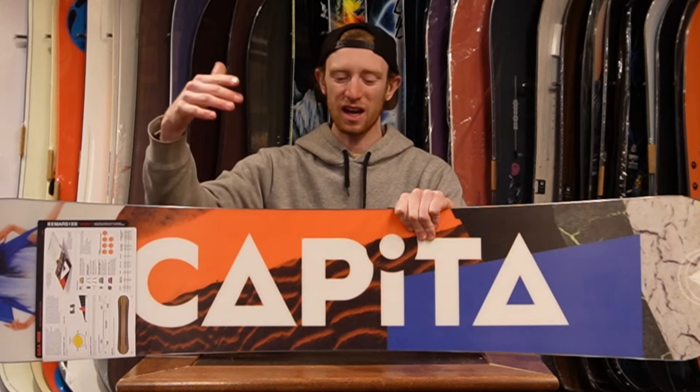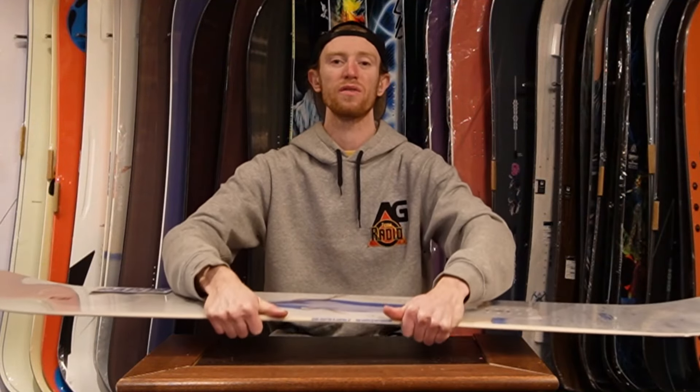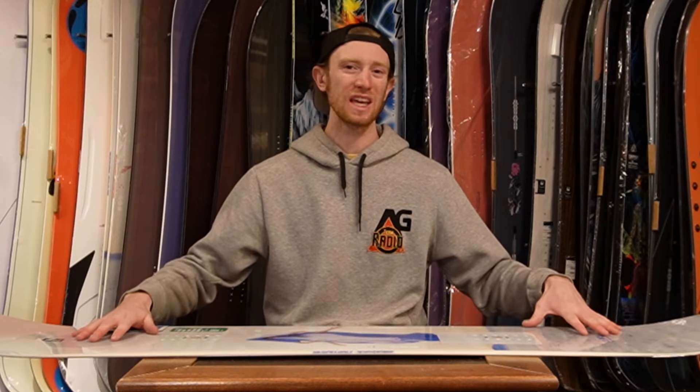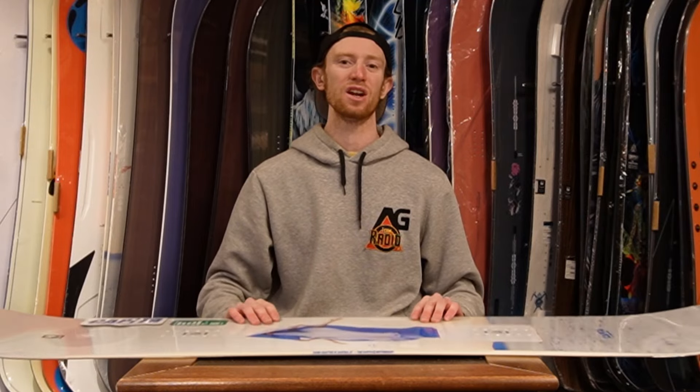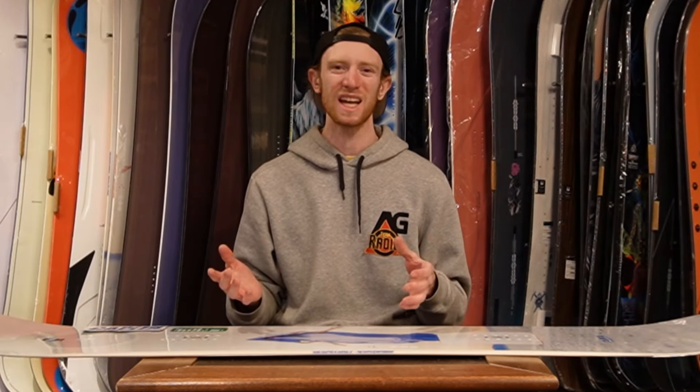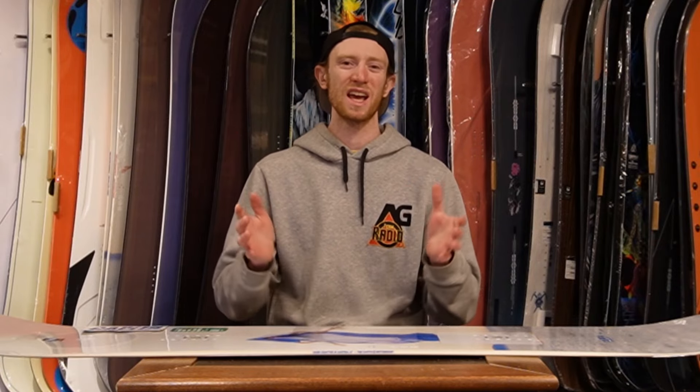On a board above the $400 range, like this Capita DOA, you'll get a sintered base, meaning there are pores in the base so when you wax it the wax sinks in and keeps you running faster for much longer. In the core you'll see better woods — meaning snappier, more lively boards that weigh less and keep their life longer. You'll also see carbon inlays, carbon stringers, basalt stringers, and other components that change the flex and torsional flexion for more stability. Higher end boards also feature the latest technology, whether in core components or specifications like taper and sidecut.